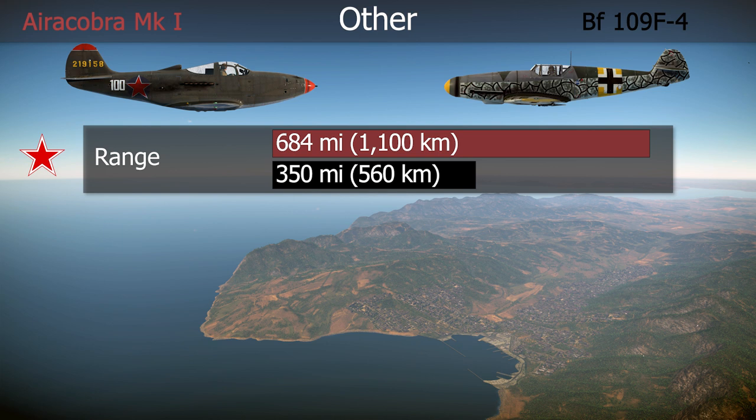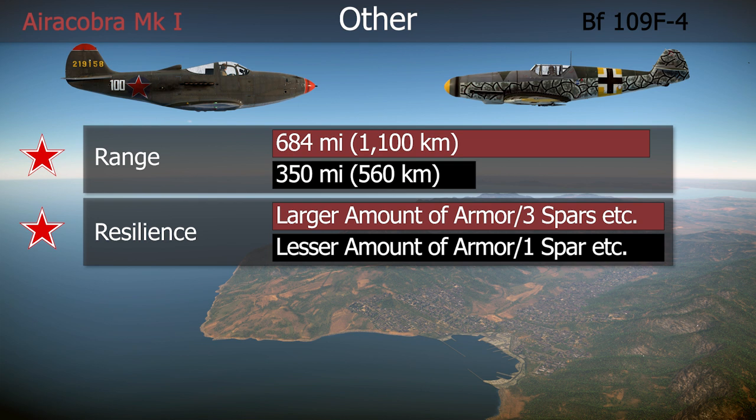When it came to range, the American aircraft had an advantage. In resilience, things were more comparable, but I would still give an advantage to the American plane here. Both aircraft had bulletproof glass and armor plates protecting the pilot and the engine, but the American aircraft had a larger total amount.